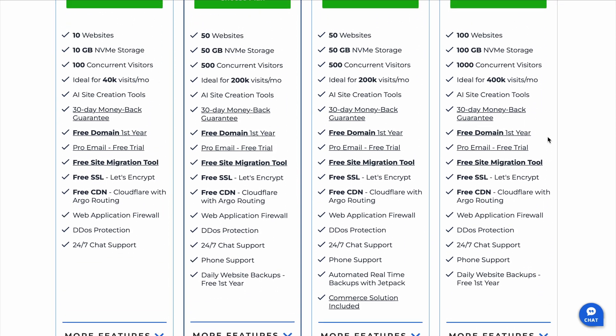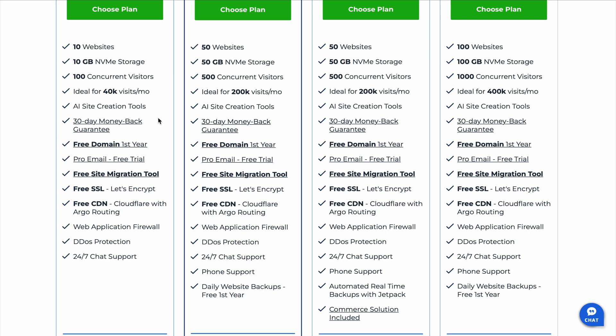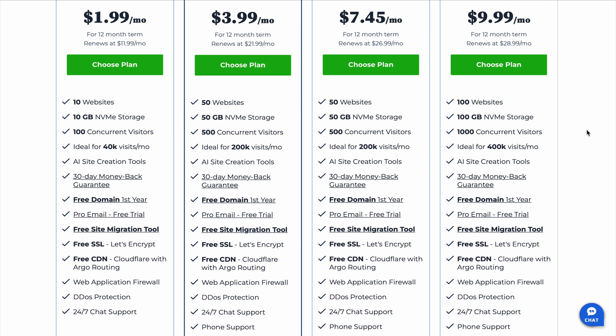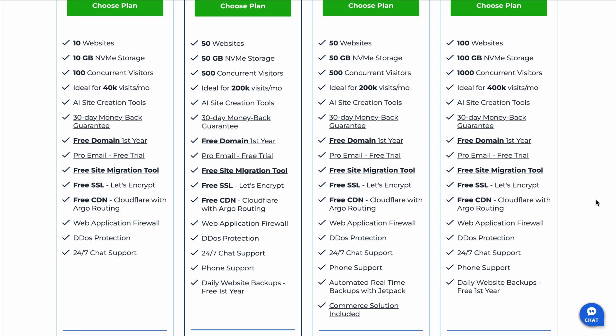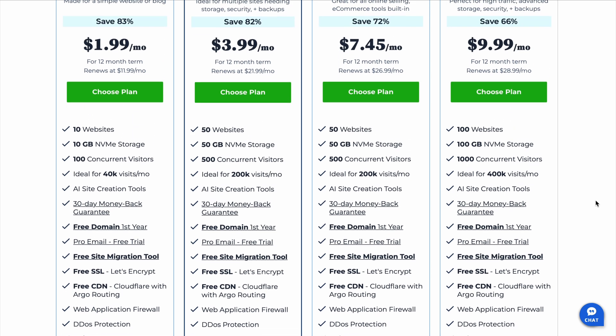And what happens if you want to cancel? Bluehost has a 30-day money-back guarantee, so you can try it risk-free. If you find that it's not right for you, just contact them through live chat, say you need a refund, and they will take care of it right away.